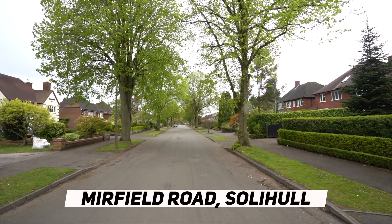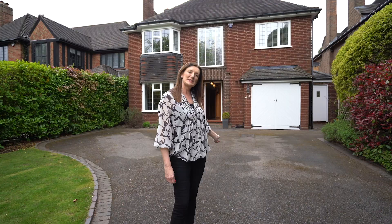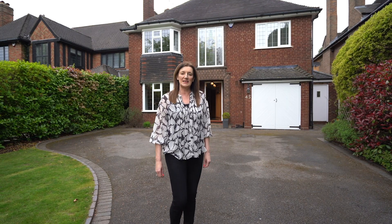Welcome to 45 Moerfield Road, this beautiful gentleman's residence in the heart of Solihull. Let me take you inside this fabulous four-bedroom property.